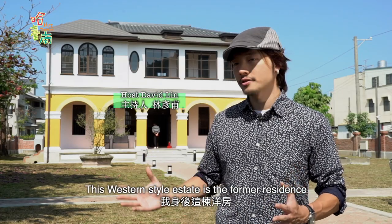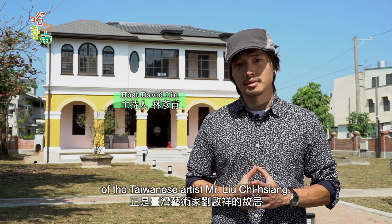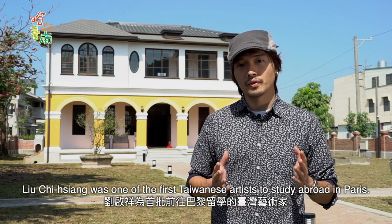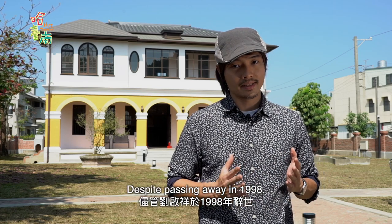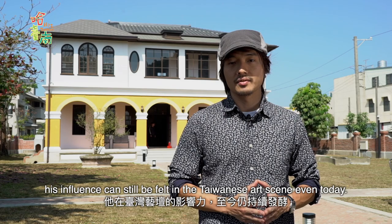Hey, David here. This western style estate is the former residence of the Taiwanese artist Mr. Liu Qixiang. Born in 1910, Liu Qixiang was amongst the first Taiwanese artists to study abroad in Paris. Despite passing away in 1998, his influence can still be felt in the Taiwanese art scene even today.